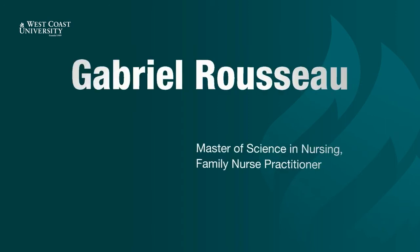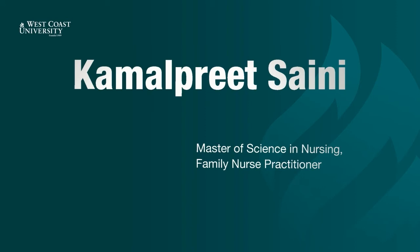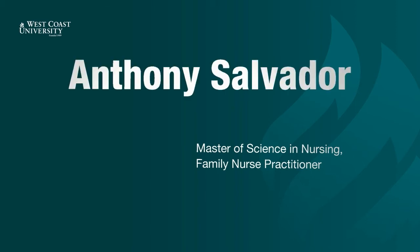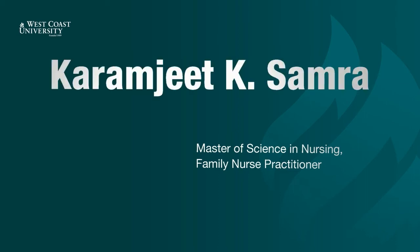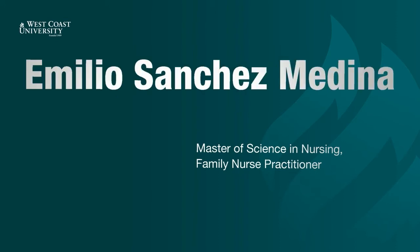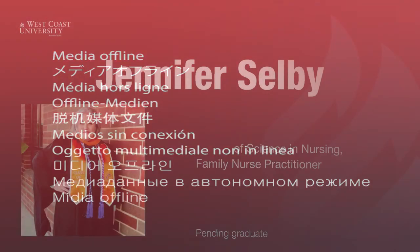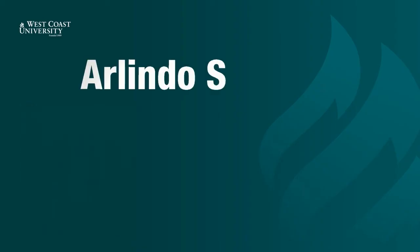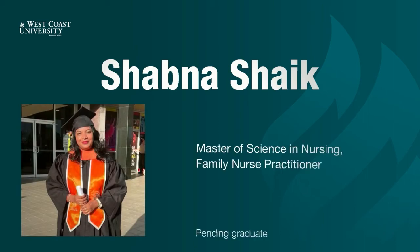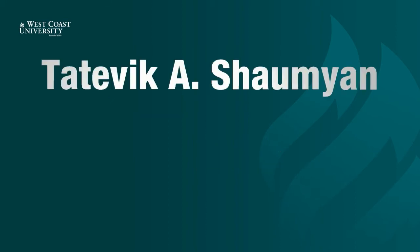Gabriel Rousseau. Inderpreet Saini. Kamalpreet Saini. Evangeline Sales. Anthony Salvador. Karamjit Samara. Yahaira Sanchez. Emilio Medina. Karolina Saucedo. Jennifer Selby. Arlindo Serumal. Shabna Shaikh. Ferozbanu Shaikh. Tatevek Shaumian.